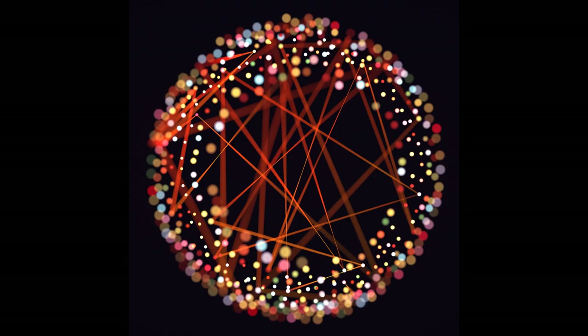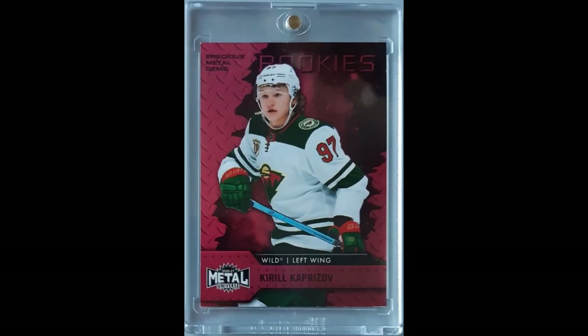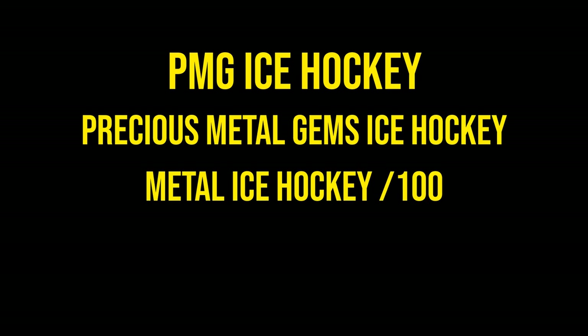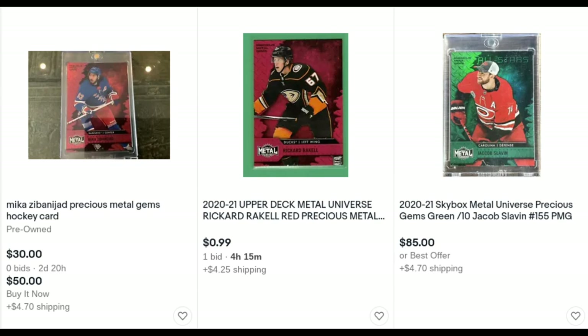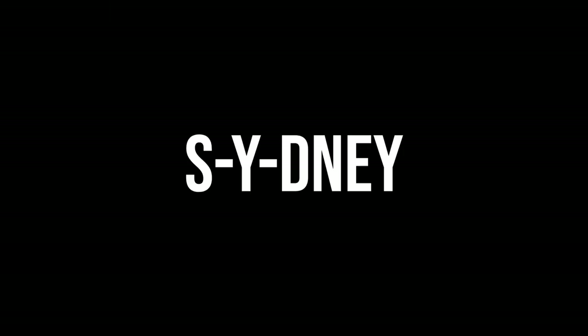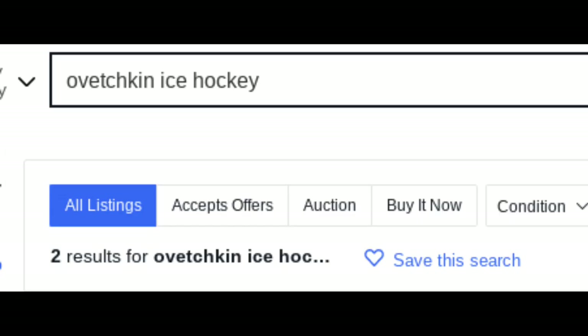Tip eight is to manipulate searches. This requires some knowledge of a product or player, but I've found great deals because people list things differently. If you're looking for Precious Metal Gems cards, for instance, try searching 'PMG ice hockey,' then 'precious metal gems ice hockey,' then 'metal ice hockey numbered to 100,' then 'hockey PMG,' and so on. You'll see some irrelevant listings, but you're almost guaranteed to find new listings that weren't previously seen because they're under a different search term. Similarly, try searching Crosby's name spelled wrong as 'Sydney' — S-Y-D-N-E-Y — and you'd be surprised how many listings there actually are. People butcher names all the time.